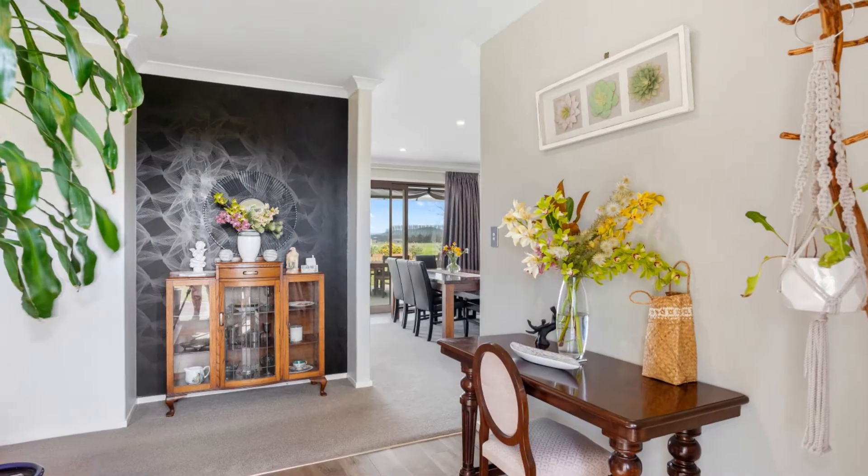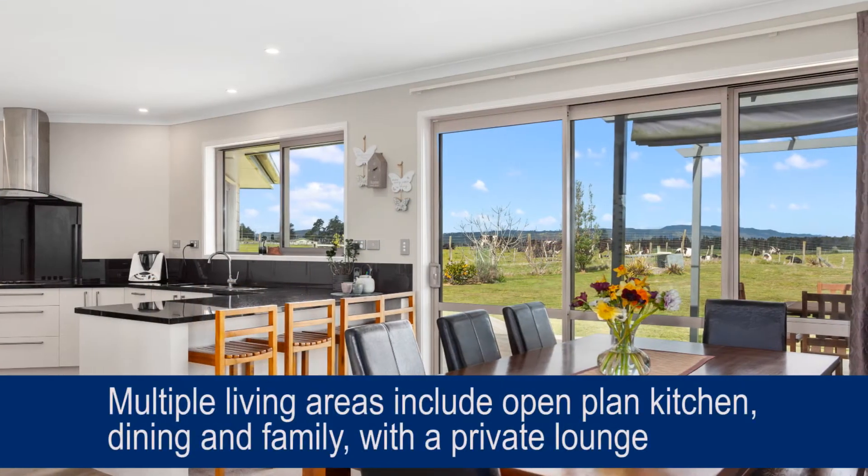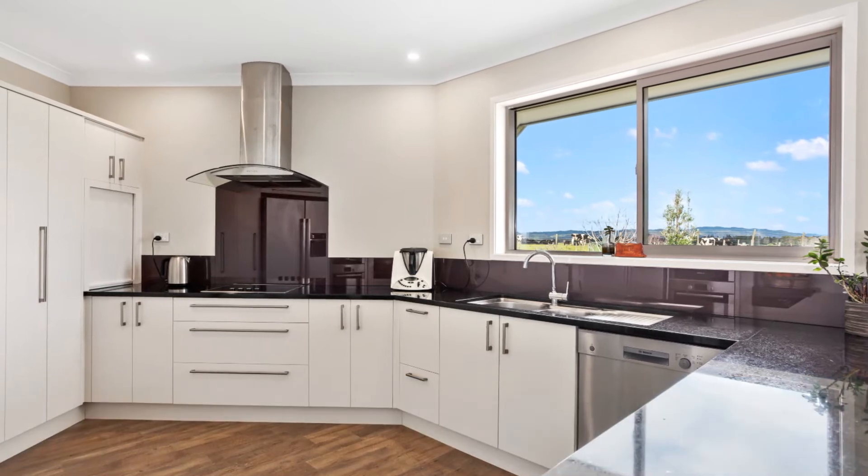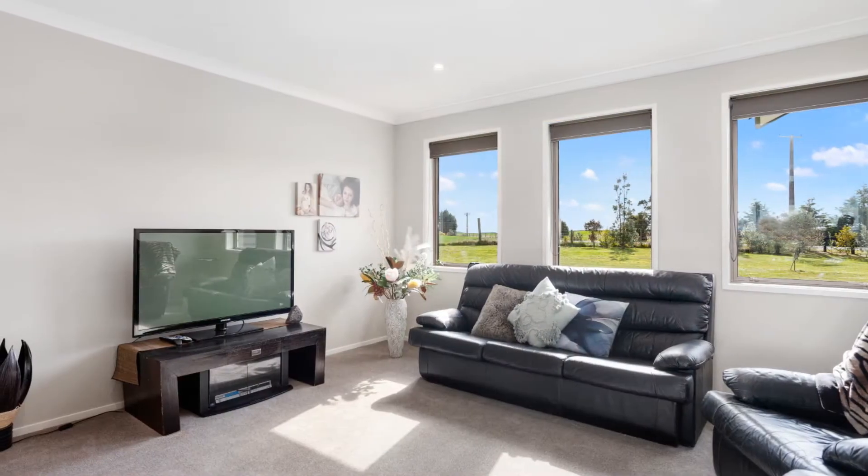This home is stunning. Multiple living areas include open plan kitchen, dining and family, with a private lounge plus a small children's lounge and an outdoor living deck.